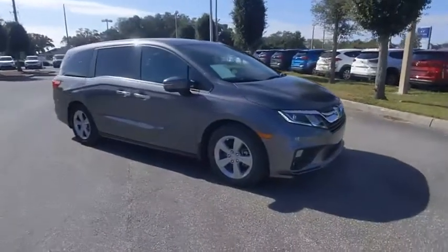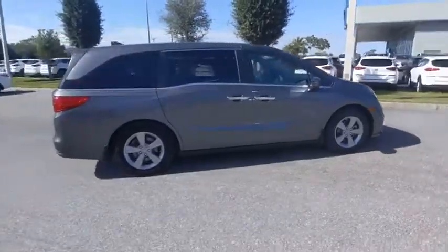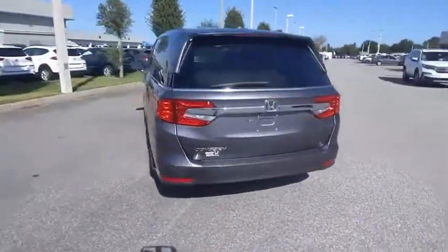Come test drive the 2019 Odyssey. The Honda Odyssey is a showcase of distinguished style, captivating technology, and advanced safety features. A must for all families.